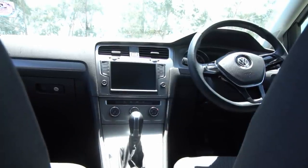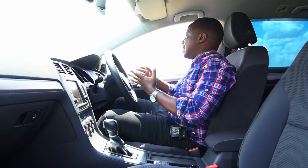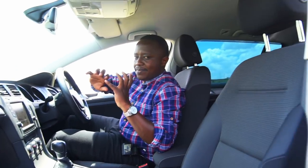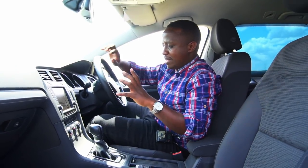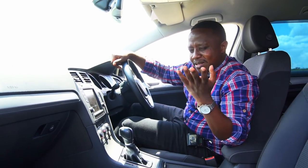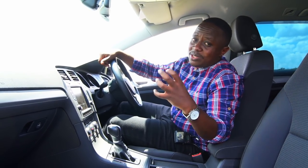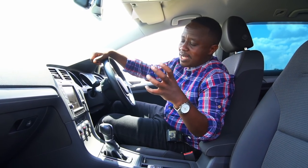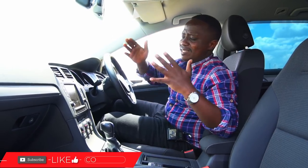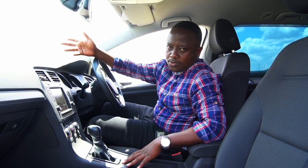The gear shifter has the DSG badge on it. The great thing about DSG is that shifts are incredibly fast — lightning-quick shift times, making it feel performance-oriented. We should do a separate episode on DSG to really demystify myths about it, similar to the CVT discussion. It's a big topic worth a dedicated podcast or video.